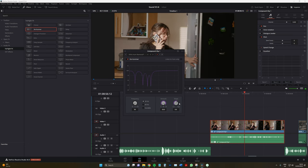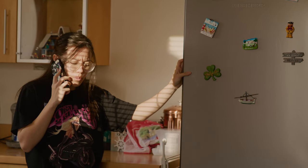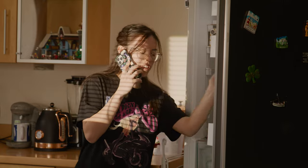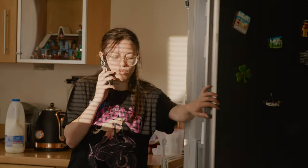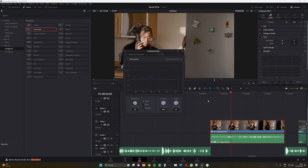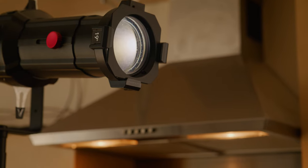Now, here comes the remarkable part. Again, just using DaVinci Resolve's AI voice isolation tool — the hum is practically removed. So the AI technology proves highly effective in this case, successfully eliminating the unwanted noise and producing clean audio.